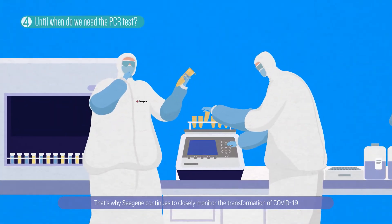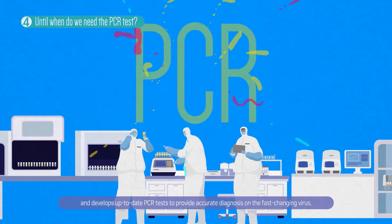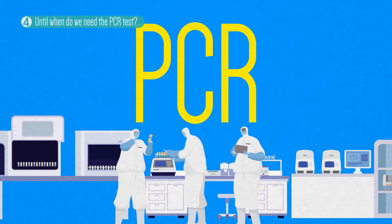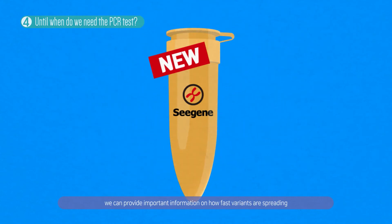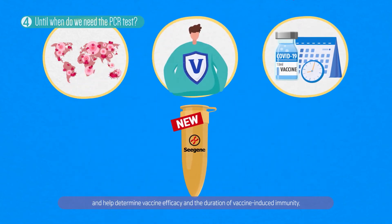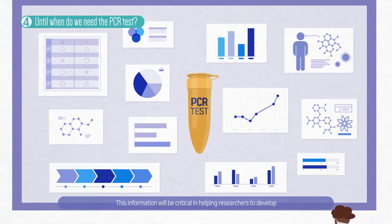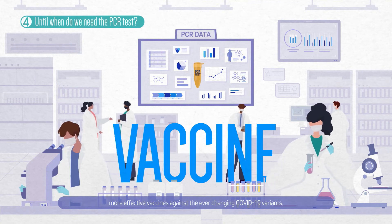That's why Cgene continues to closely monitor the transformation of COVID-19 and develops up-to-date PCR tests to provide accurate diagnosis on the fast-changing virus. With accumulated data using Cgene's PCR tests, we can provide important information on how fast variants are spreading and help determine vaccine efficacy and the duration of vaccine-induced immunity. This information will be critical in helping researchers to develop more effective vaccines against ever-changing COVID-19 variants.